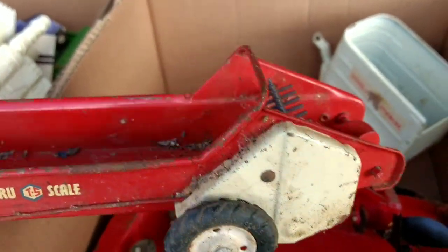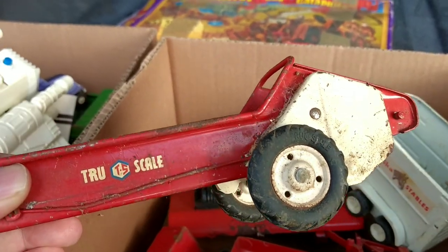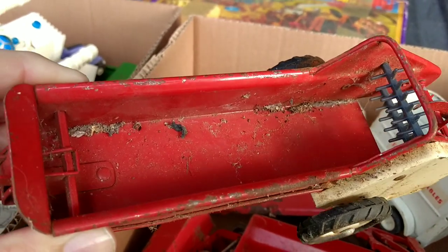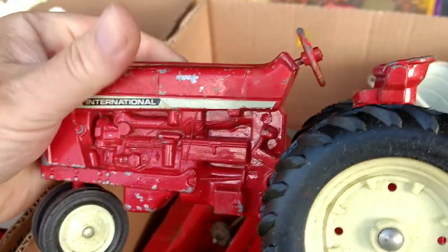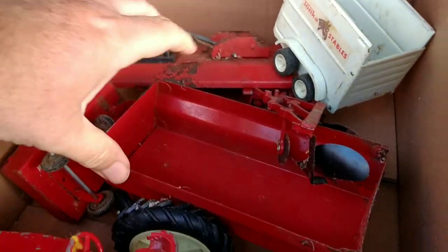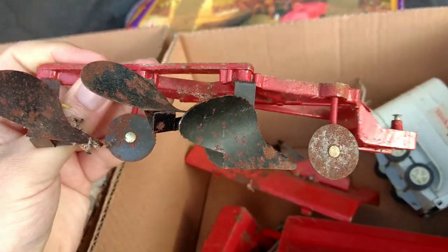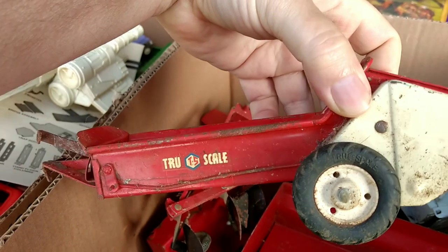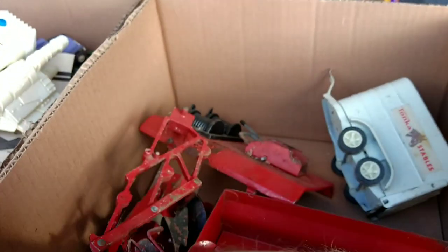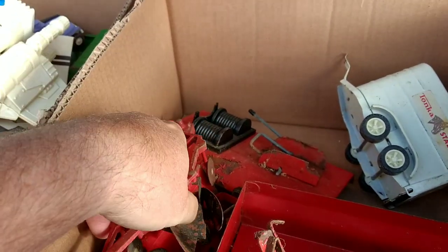TruScale is a very, very nice, pretty valuable farm toy to pick up. Looks like with the mouse poop included. And then just some Ertl stuff — an Ertl disc. I'm guessing this toy alone is probably around a $20 toy. So this stuff probably isn't eBay worthy; I'll clean it up and send it to a local auction.